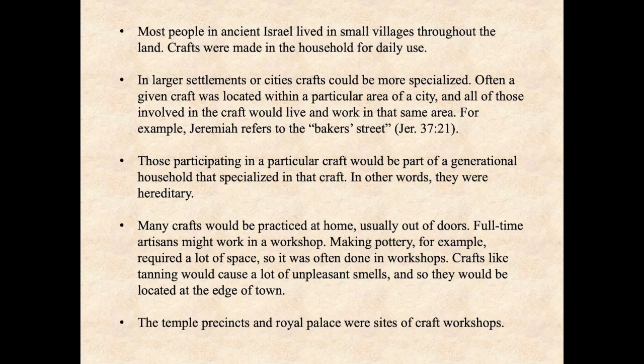For example, Jeremiah refers to Baker Street in Jeremiah 37:21. Those participating in a particular craft would be part of a generational household that specialized in that craft — in other words, they were hereditary. Many crafts would be practiced at home, usually outdoors. Full-time artisans might work in a workshop. Making pottery, for example, required a lot of space, so it was often done in workshops. Crafts like tanning would cause a lot of unpleasant smells, so they would be located at the edge of town.